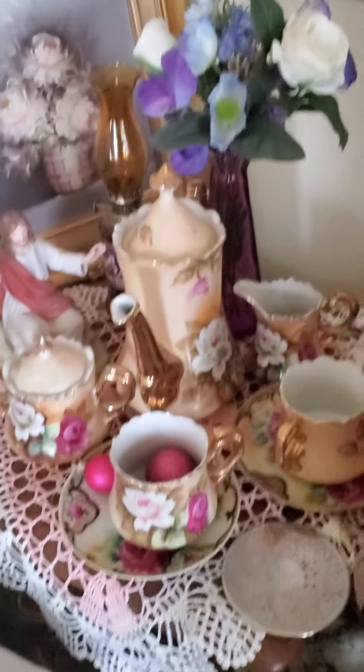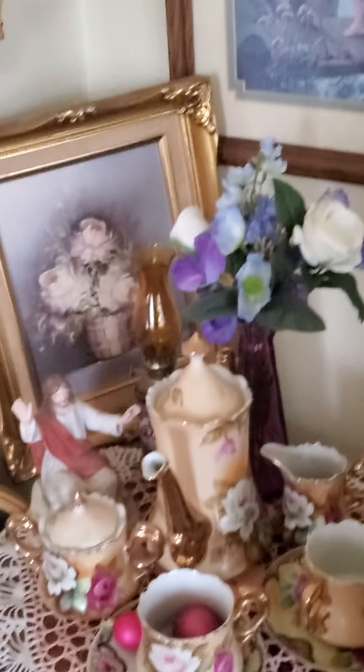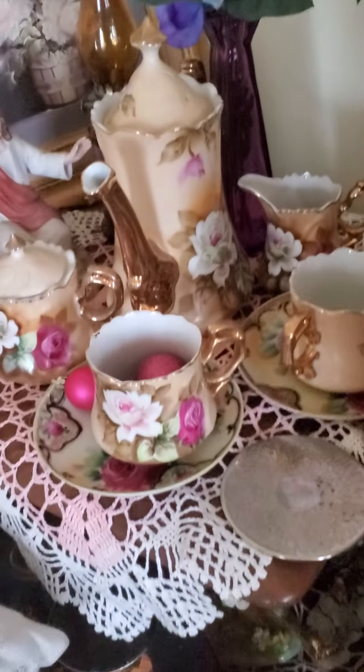Here I am again at Alpen Treasures, and this is the dining room actually. You've seen a lot of this stuff before — that's the Lefton tea set and it'll be coming up into a sale.